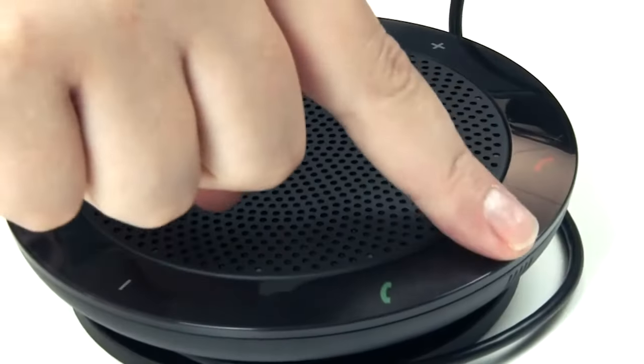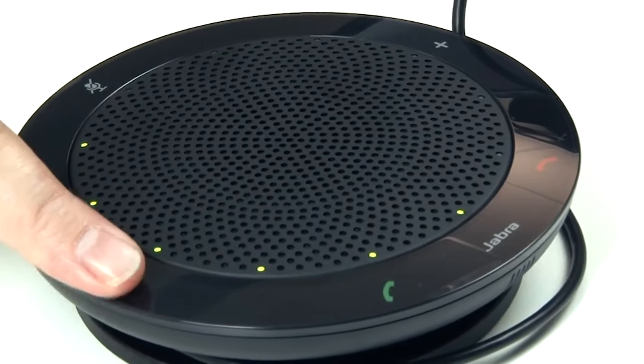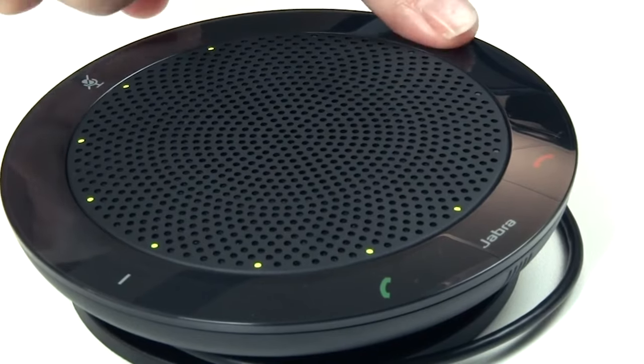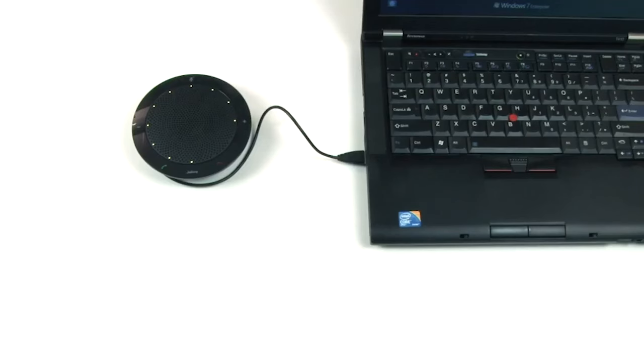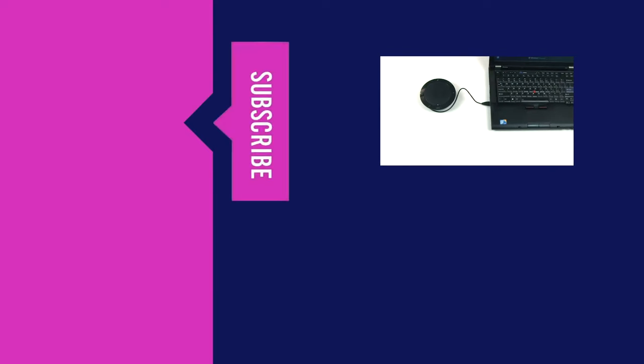And there you have it — the top conference speakerphones on the market. Whether you're looking to communicate with clients, in your house, or even through remote teams, we hope you found our list helpful. If you found an interesting speakerphone on the list, check the links in the description box to catch it at a discounted price. We always look forward to seeing your suggestions and comments, so if there's a product you have in mind that you'd love to see us review, comment below and our research team will be happy to review it for you. Also, stay up to date with our latest videos by tapping the red bell icon and become part of our growing online community by subscribing to our channel.